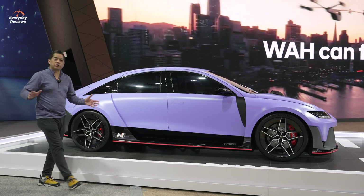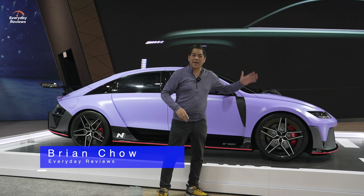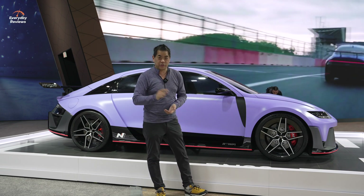Welcome to the Canadian International Auto Show. We're here at the Hyundai booth with a couple of super special guests. We have the RN22E and the N74 Concept from Hyundai. These are part of their Rolling Lab program. Want to know what Rolling Lab is? Let's check it out.